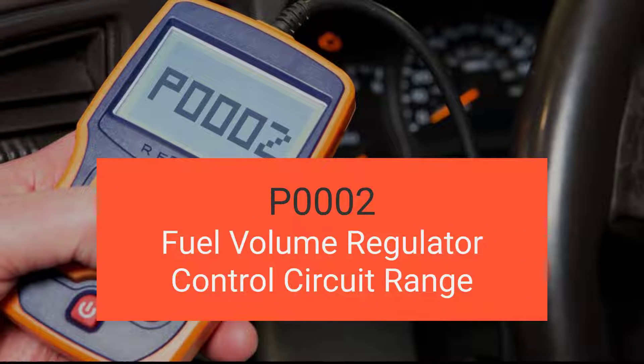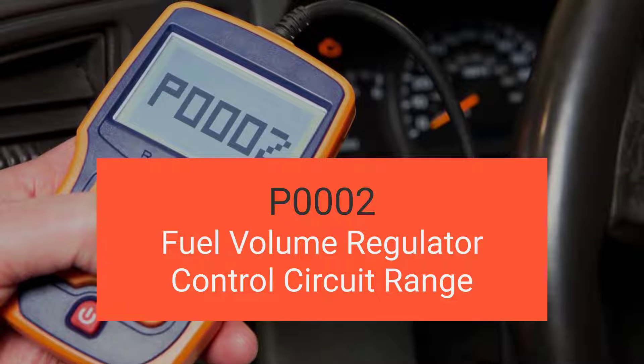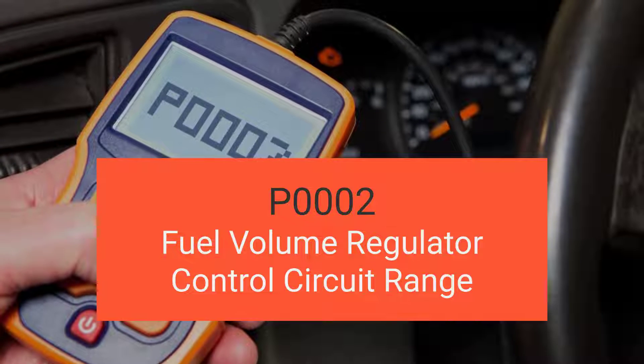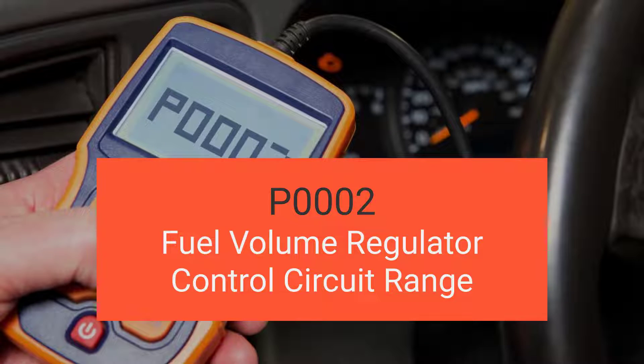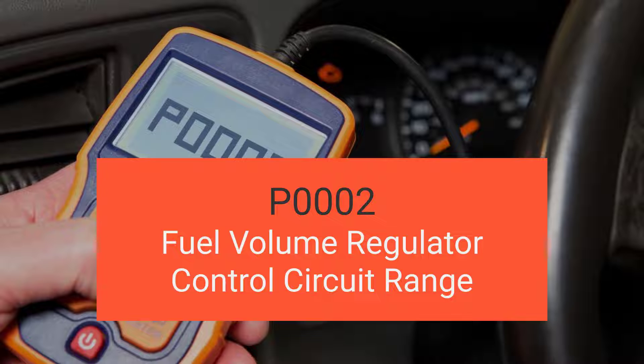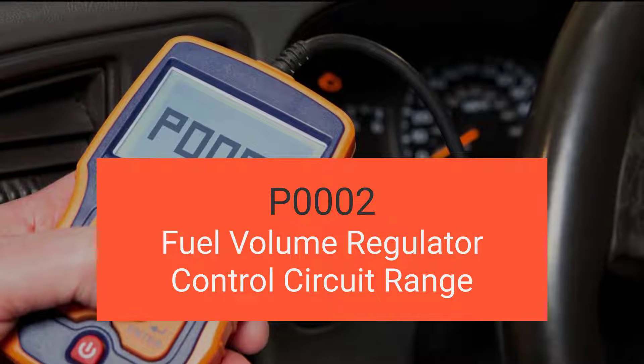Welcome back to another exciting video. Today we're diving deep into engine code P0002, the fuel volume regulator control circuit range performance. By the end of this video you'll be a pro at understanding what P0002 is all about, recognizing its symptoms, pinpointing its causes, and mastering the art of diagnosing and fixing it.